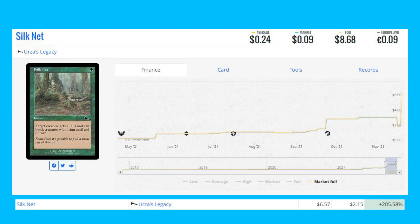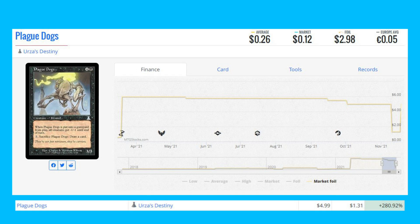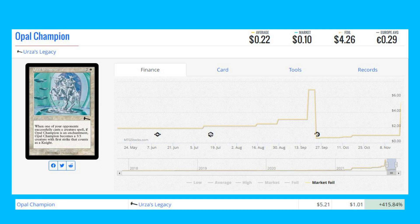Silk Net from Urza's Legacy is up 205.58% from $2.15 to $6.57. Phyrexian Debaser, also from Urza's Legacy, is up 257.78% from $1.35 to $4.83. Plague Dogs from Urza's Destiny — another old-frame foil — is up 280.92% from $1.31 to $4.99. Pygmy Pyrosaur from Urza's Legacy is up 301.79% from $0.56 to $2.25. And our last foil winner, Opal Champion also from Urza's Legacy, is up 415.84% from $1.01 to $5.21.